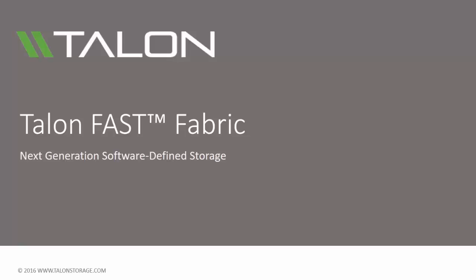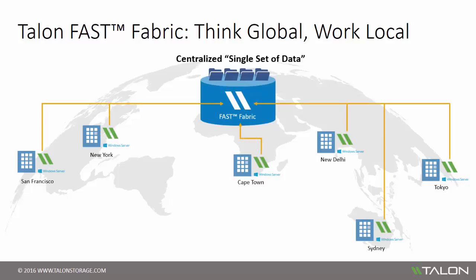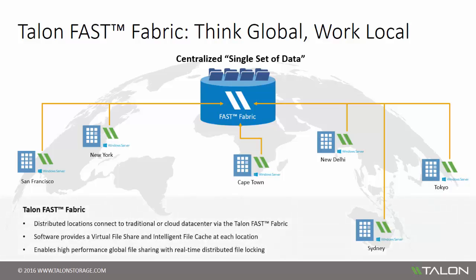The Talon Fast fabric allows organizations to centralize their unstructured data into one or multiple data centers, including traditional or cloud data centers. The fabric transparently extends central file shares to distributed locations and allows all offices to access the data as if they're working from the same office. The Fast software creates a virtual file share and intelligent file cache at each distributed location, allowing users to transparently access centralized data via drive mappings to the Talon virtual file share or through integration with the organization's DFS namespace.